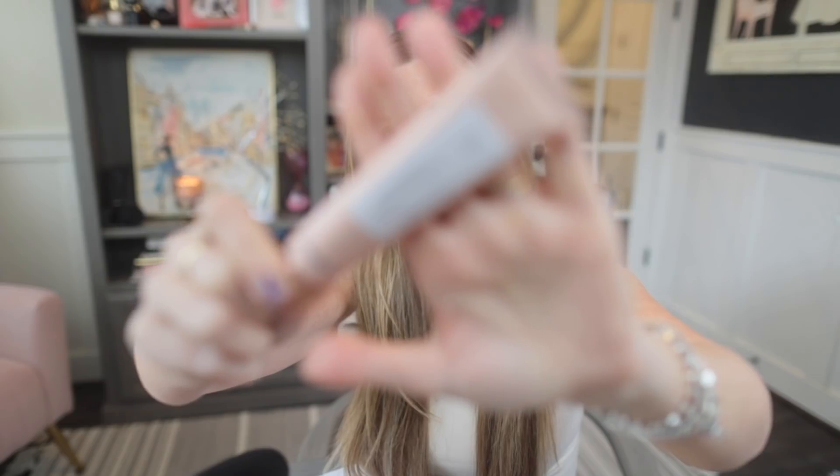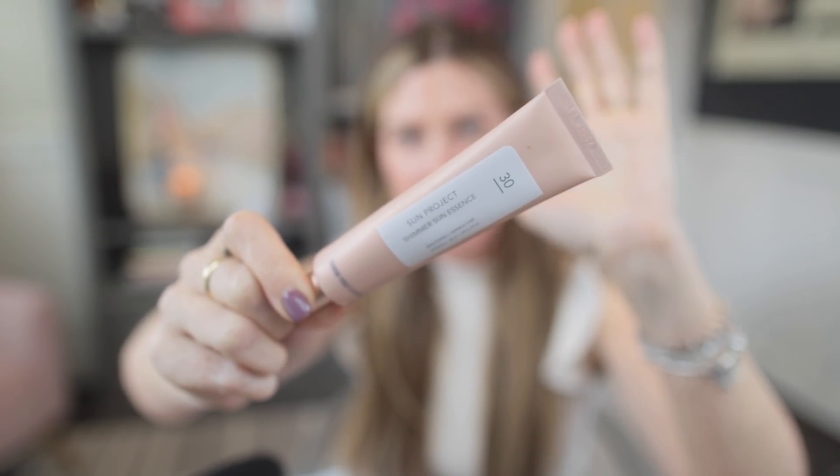From here, my makeup slash end-of-skincare routine starts with sunscreen and moisturizer. I've been using the Sun Project Shimmer Sun Essence — it's an SPF 30, a moisturizer, and an illuminator all in one. It's one of my all-time favorite things. I pull it out every year around this time. It fakes out hydrated skin, gives luminosity, and provides sun protection. Today is cloudy and I'm staying inside, so this is the perfect hybrid.